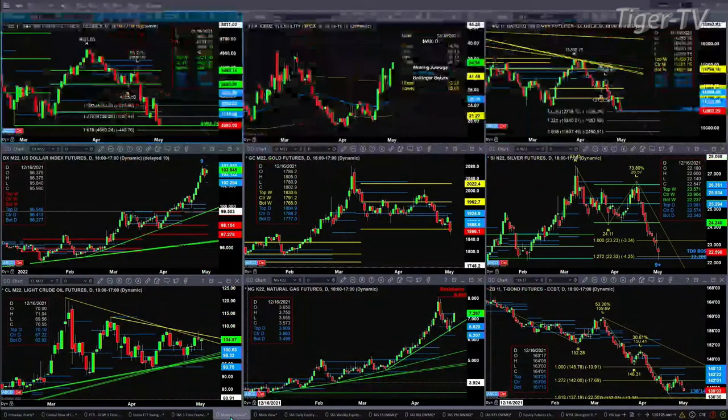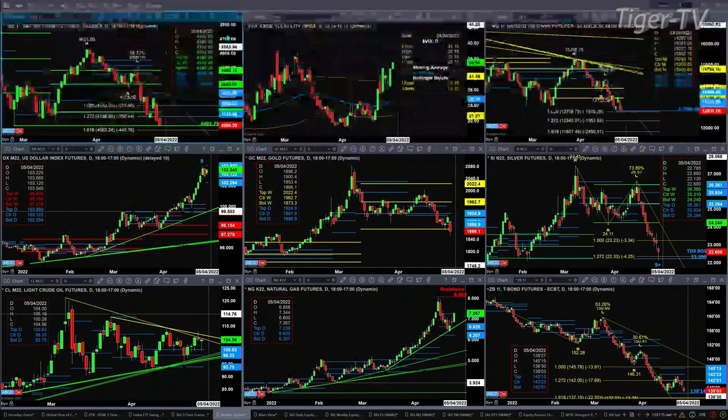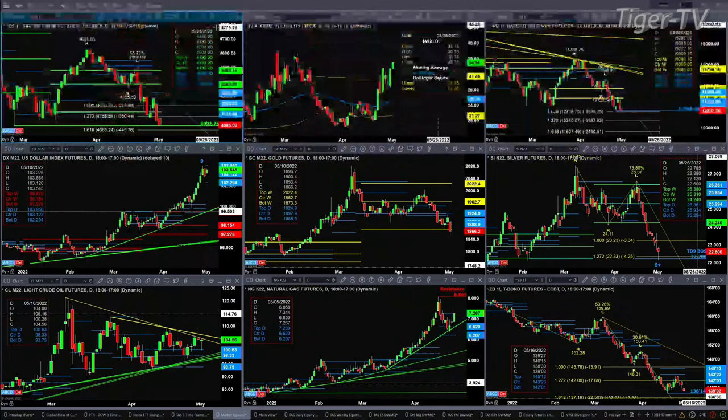Let's take a look at our nine-panel market update chart. Starting with the ES Mini — it's testing its February 27th swing point at 4092.75. The actual low seen so far today is 4092.25. If we get a close above 4092.75, we will have a test and rejection of a very key swing point, one with significant volume. If we close below 4092.75, that says lower price is coming. That's the one number to watch on the ES Mini.